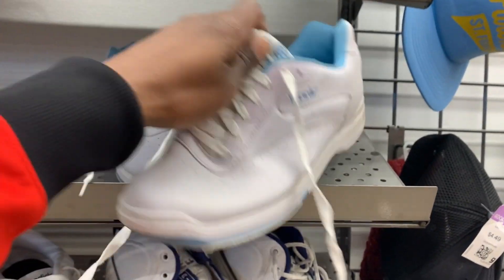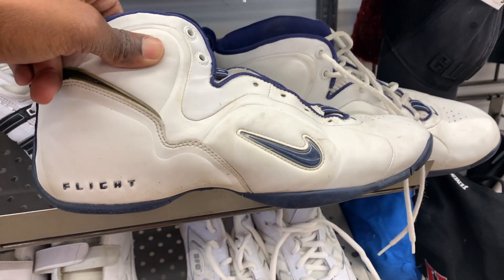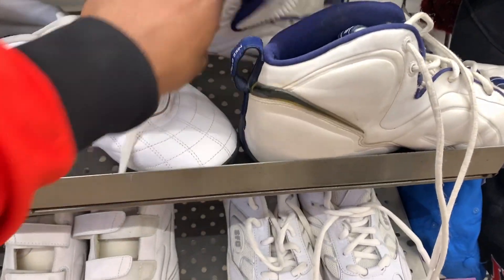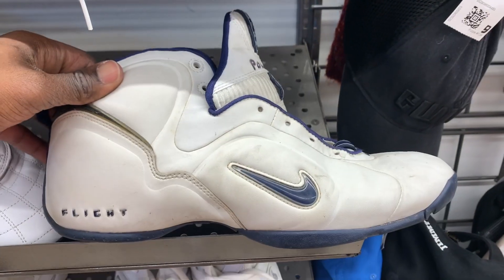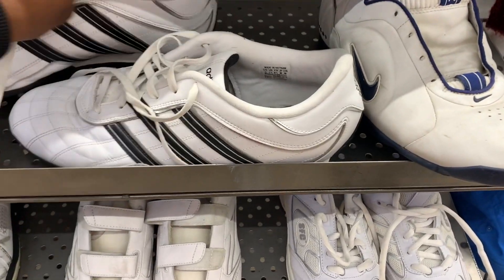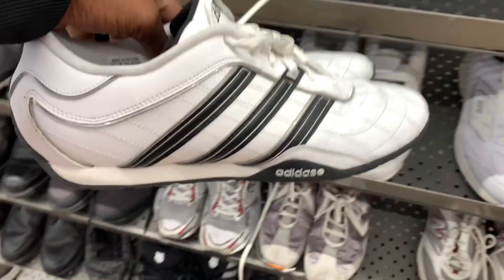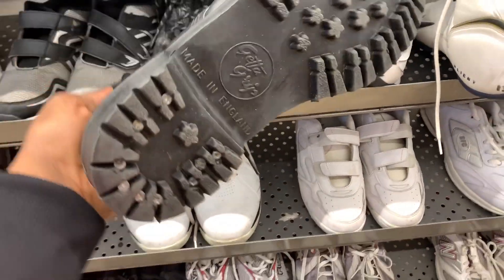There were some bowling shoes by Etonic — I used to sell those for about 30 bucks, but they were asking ten dollars and I wasn't sure how bowling shoes are selling post-pandemic so I passed. There was also an interesting pair of Nike basketball shoes from 2002 — drop a comment if you're familiar with these. They were only ten dollars but missing laces and I couldn't find any compelling comps. A pair of David Beckham Adidas were in good condition but only selling for 20 to 30 bucks, so I put those back.